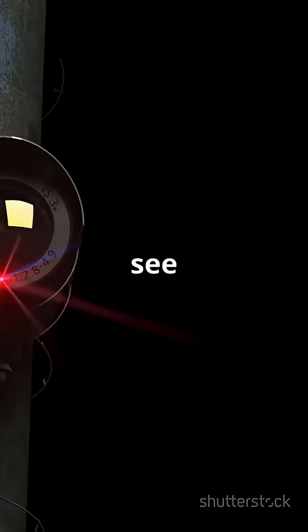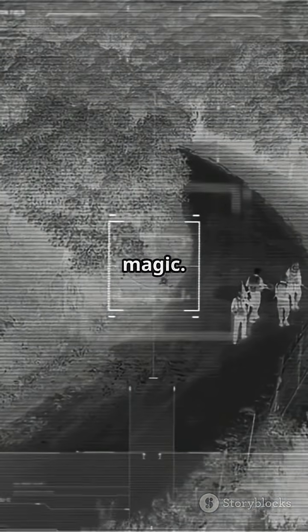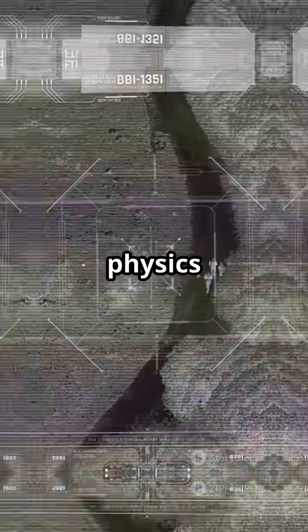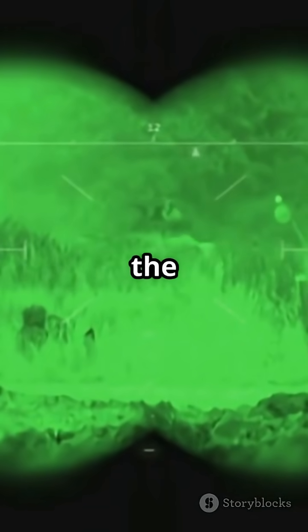So next time you see security footage in the dark or watch a nature documentary about nocturnal animals, remember — it's not magic. It's pure physics, harnessing the invisible world right in front of us. Night vision: making the unseen seen.